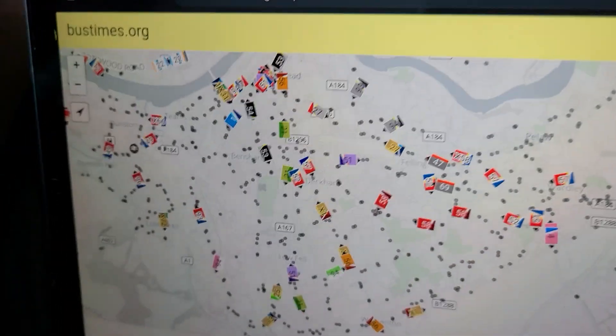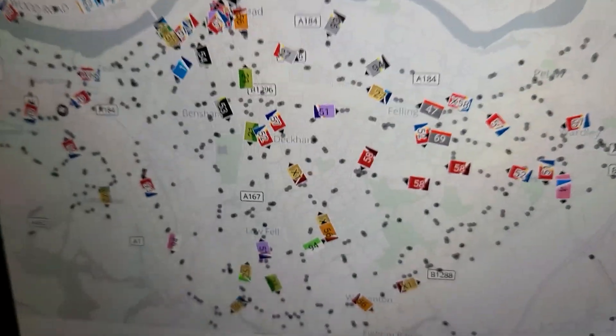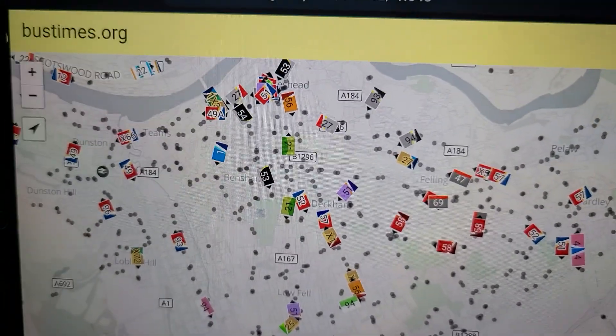Hey guys, Busboy's Bus Channel here, back with another video. Today we are going to be doing a short session of tracking buses on bustimes.org. There might be a bit of background noise because I've got the window open, so there are my ears and cars. Let's get started — this is going to be a quick one.